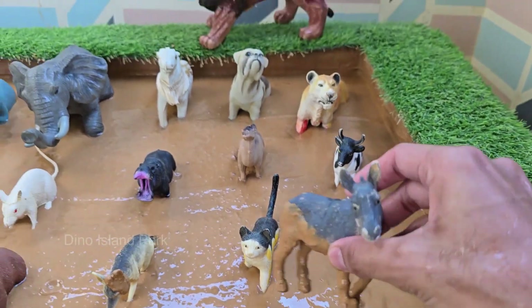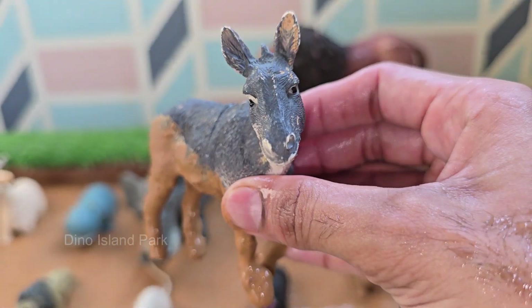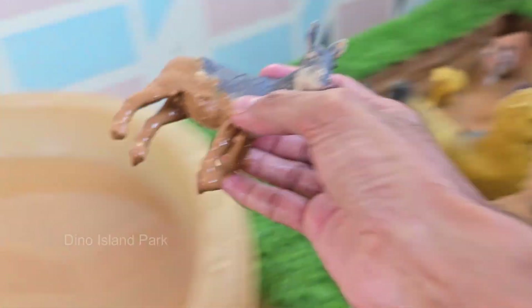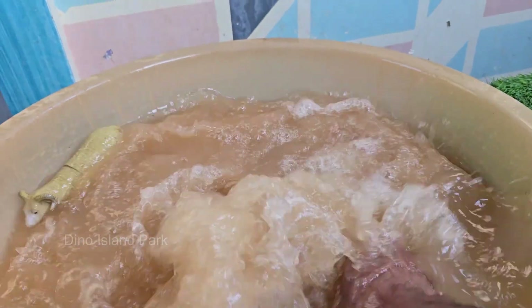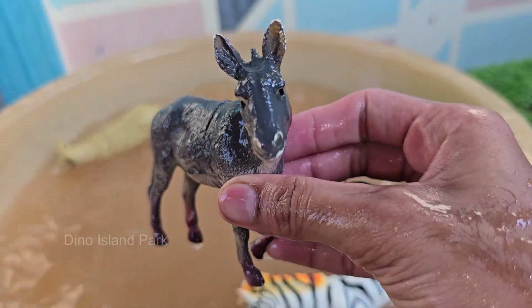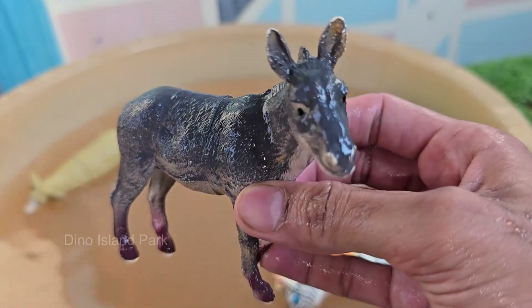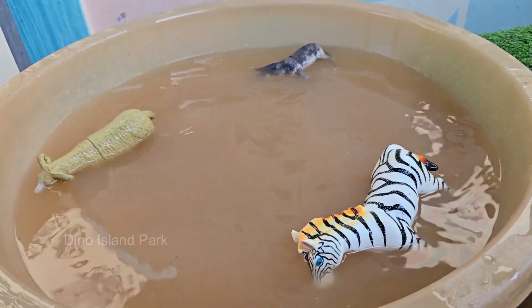Donkeys are known for their strength and endurance. They can carry heavy loads and travel long distances, even in hot and dry deserts. Donkeys eat grass, hay, and shrubs, and they can survive on low-quality vegetation that other animals might reject.